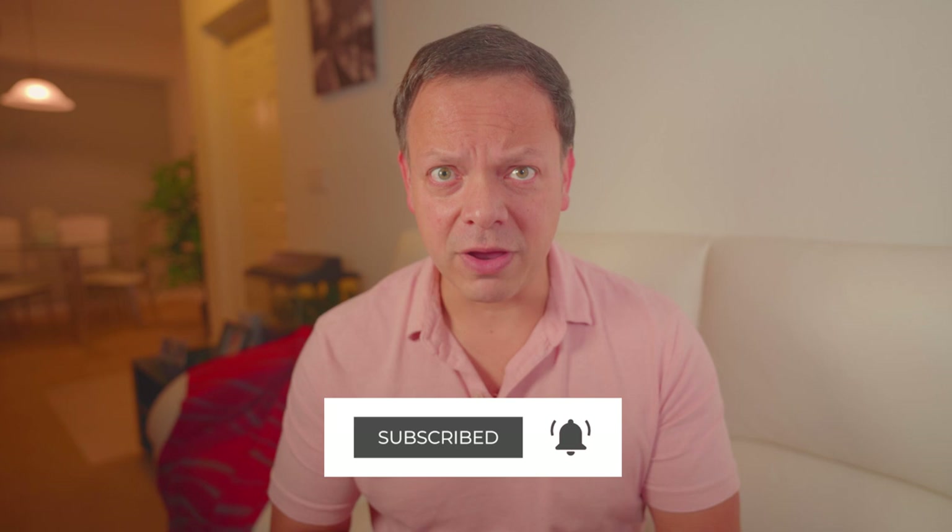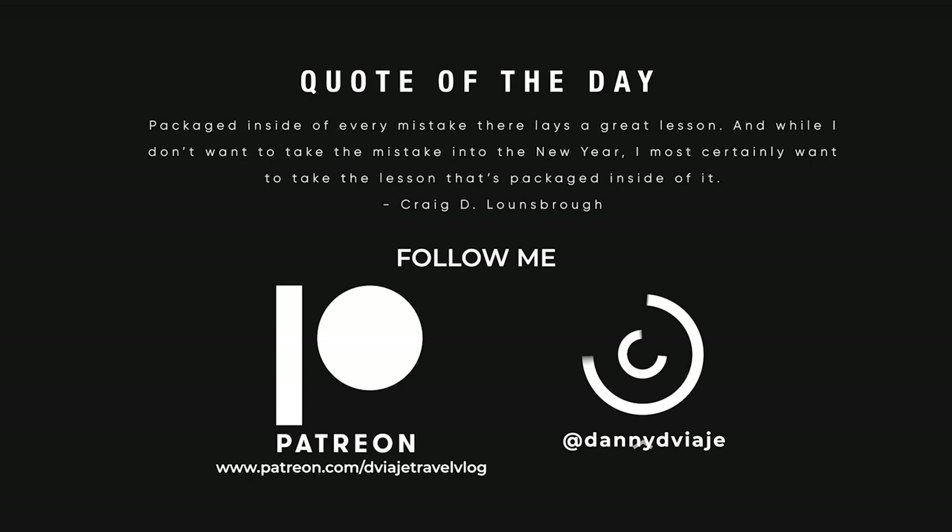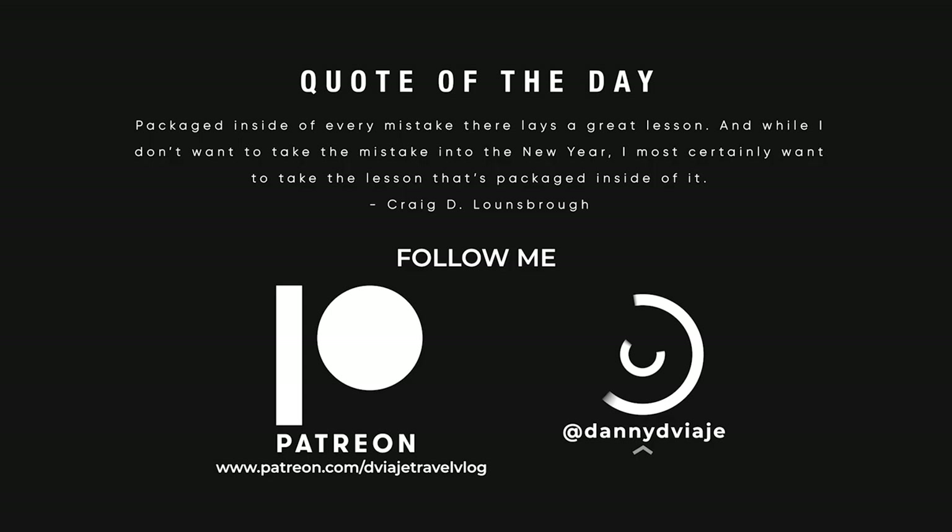If you are not already subscribed, please don't forget to subscribe right here. Give it a thumbs up and hit the bell to get a notification when I post a new video. I would love to see you as part of the Di Viaje travel blog community. I'll see you guys soon in the next one. Bye and ciao!